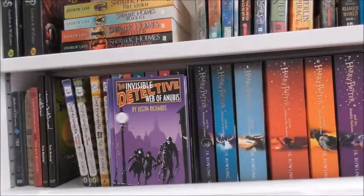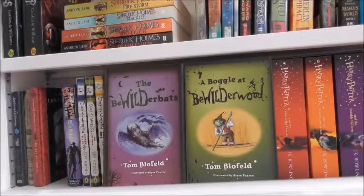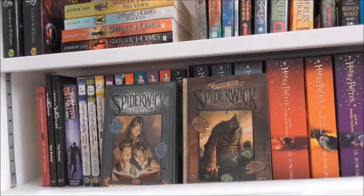The Invisible Detective: Weather the Storm by Justin Richards. The Beguiled Burrets and A Boggle at the Wildwood by Tom Blofell. A Series of Unfortunate Events Book 1: A Bad Beginning by Lemony Snicket. And book one and two of The Spiderwick Chronicles — The Field Guide and A Giant Problem — written by Tony DiTerlizzi and Holly Black.